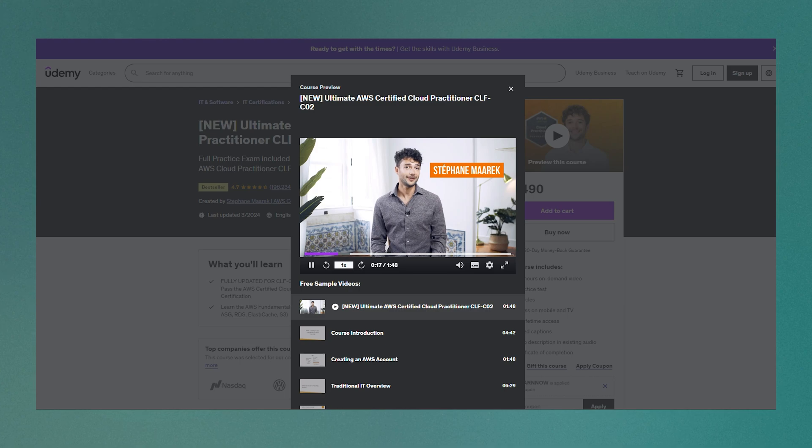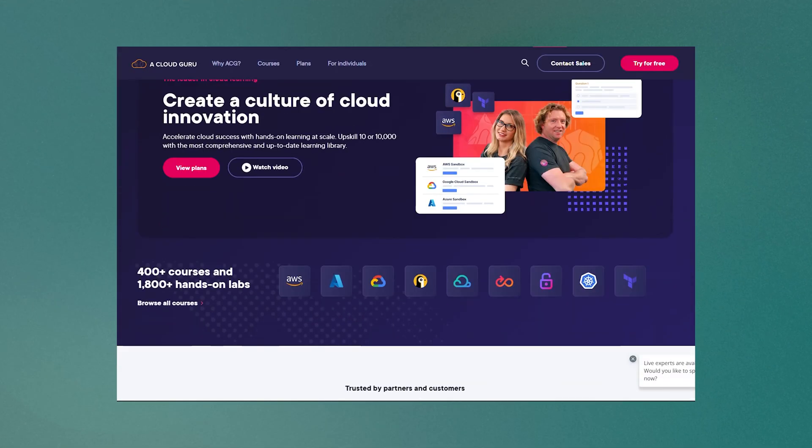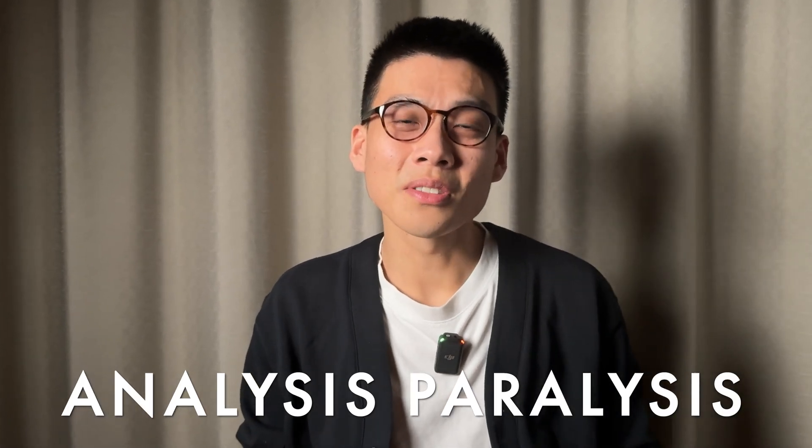I've tried watching Udemy courses, reading documentation, YouTube videos, and external instructors like A Cloud Guru. It can be easy to get analysis paralysis in terms of what resources to actually use. In my experience, there are two paths that stand out.